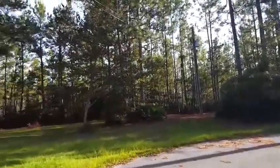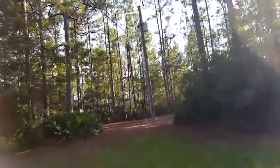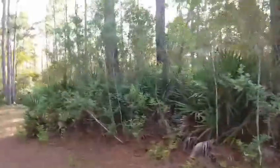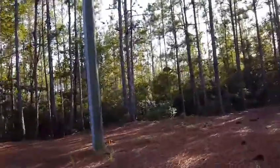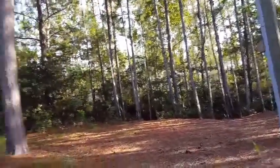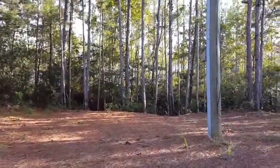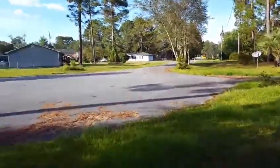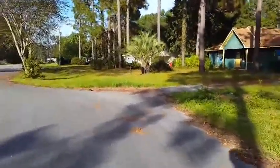Yeah, my neighborhood has like none, and that sucks. I guess we're going to try the other wooded section of my neighborhood.